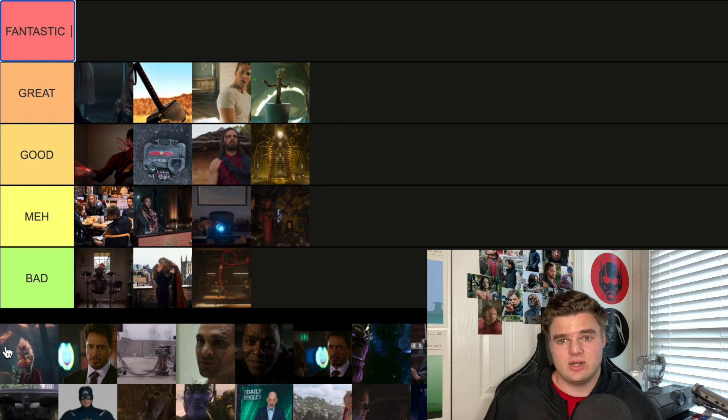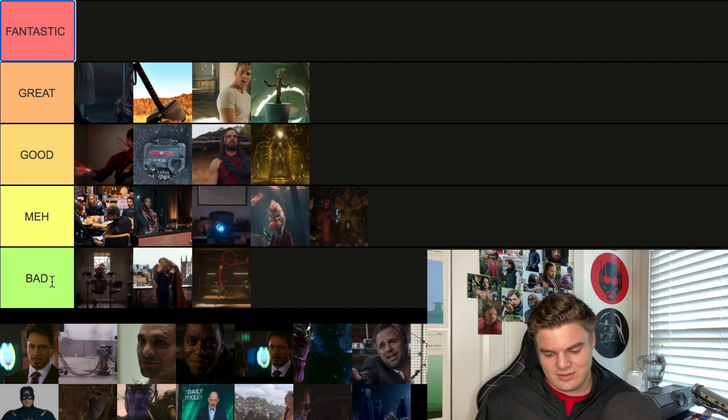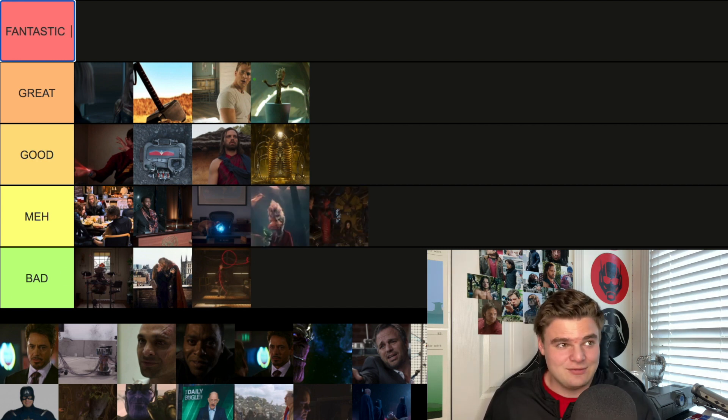Another Guardians 1 post-credit scene is the Howard the Duck scene — you see him at the very end in the Collector's room. A lot of people laugh at it. It's cool that they acknowledge Howard the Duck is canon in the MCU, but I'm going Meh. It's better than the ones in Bad, but it's just Howard the Duck — funny but no weight to it. The ones that really hit home are the ones that set the stakes for future movies.